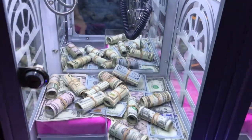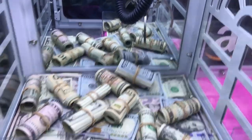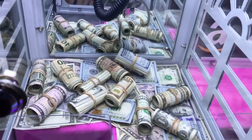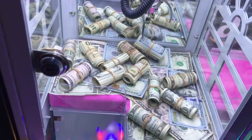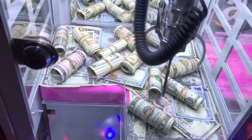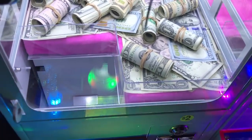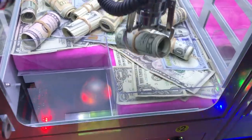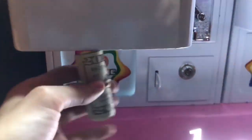Oh my god, is this even legal? I can't go back far enough — what the heck, that sucks. All right, let's test it out on one of these. There's a twenty dollar bill right here, that's a good deal. Let's see if we can win this rolled up twenty. Oh no way, first try, are you kidding me dude? What the heck, no way!